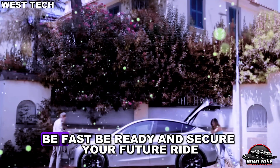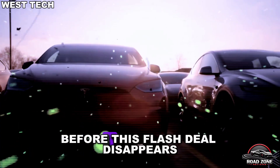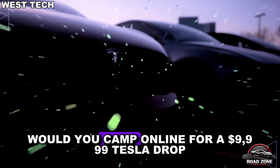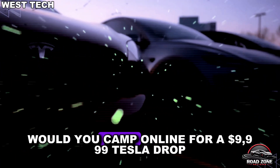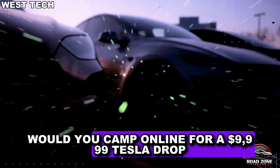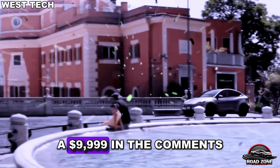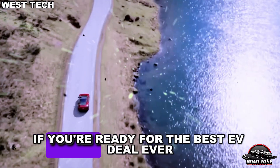Be fast, be ready, and secure your future ride before this flash deal disappears. Would you camp online for a $9,999 Tesla? Drop a $9,999 in the comments if you're ready for the best EV deal ever.